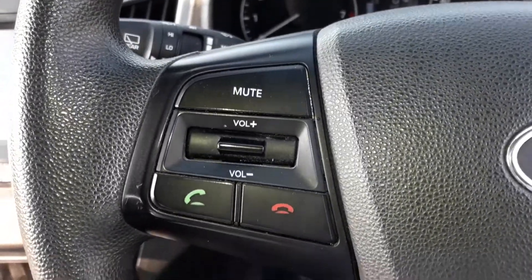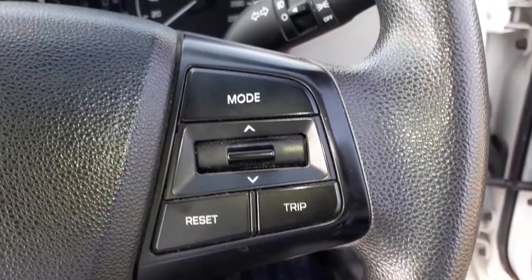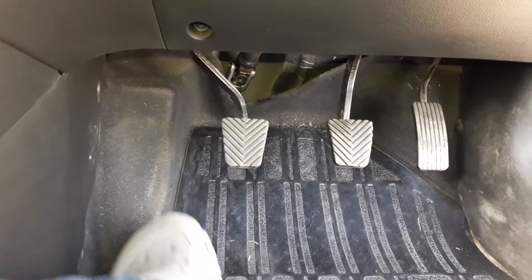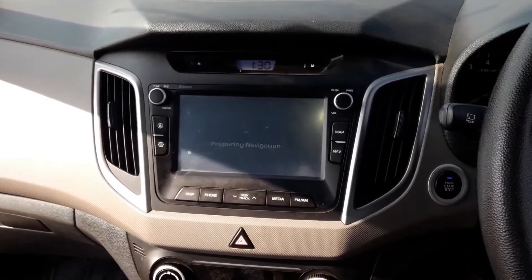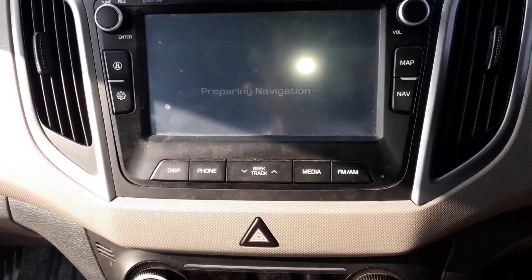The Creta gets steering-mounted controls: on the left we get volume and call options, and towards the right we get mode selection and trip controls — a consistency and boon in Hyundai cars — plus a dead pedal to rest your left foot. The Creta gets a seven-inch audio video navigation system which is Bluetooth-enabled, has audio control as well as Bluetooth hands-free. It has four speakers and two tweeters in total.